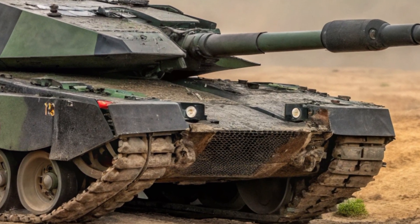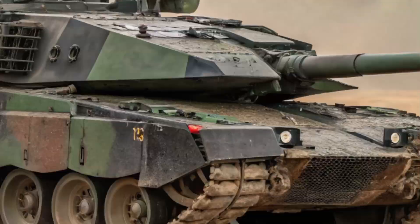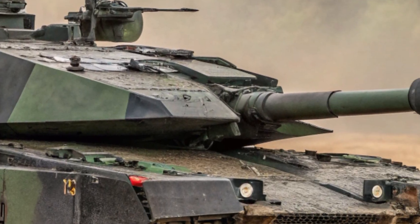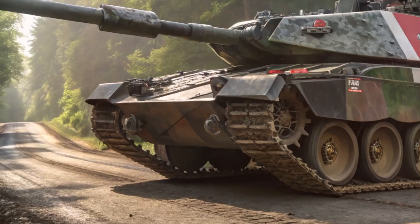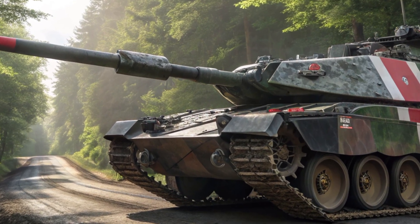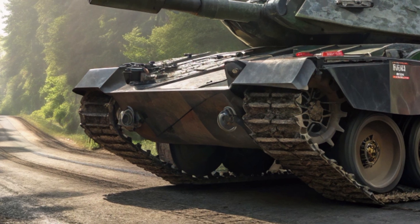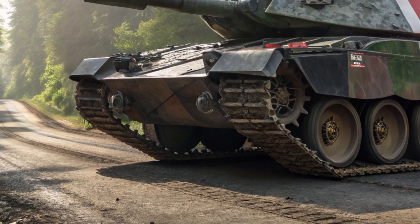Let's start with its main armament. The Leopard 2A7 is equipped with a 120mm L55 smoothbore gun. This weapon is not only longer than its predecessor, giving it greater range and velocity, but it's also capable of firing programmable ammunition like the DM-11 High Explosive Round. That means it can handle enemy infantry hiding behind cover, fortified positions and even low-flying drones. It's a gun that doesn't just shoot — it adapts.